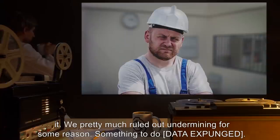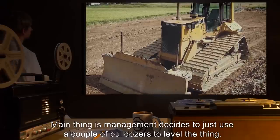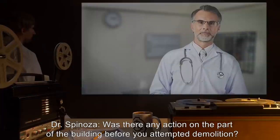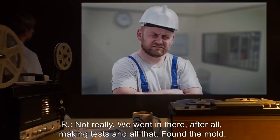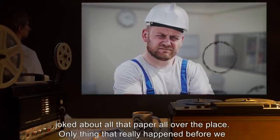ER: Well, we — construction, that is — were commissioned to destroy that thing, so we set about finding the best way to do it. We pretty much ruled out undermining for some reason, something to do [data expunged]. Main thing is, management decides to just use a couple of bulldozers to level the thing. Dr. Spinoza: Was there any action on the part of the building before you attempted demolition? ER: Not really. We went in there after all, making tests and all that, found the mold, joked about all that paper all over the place.